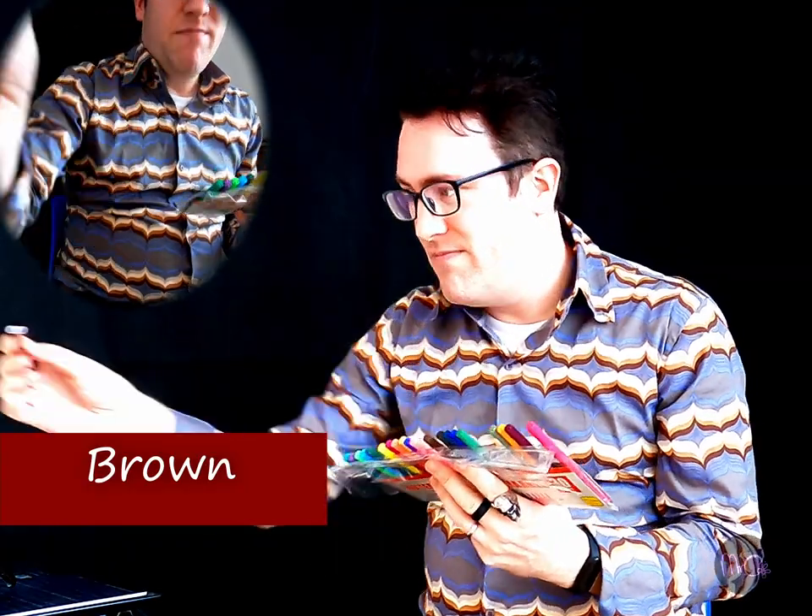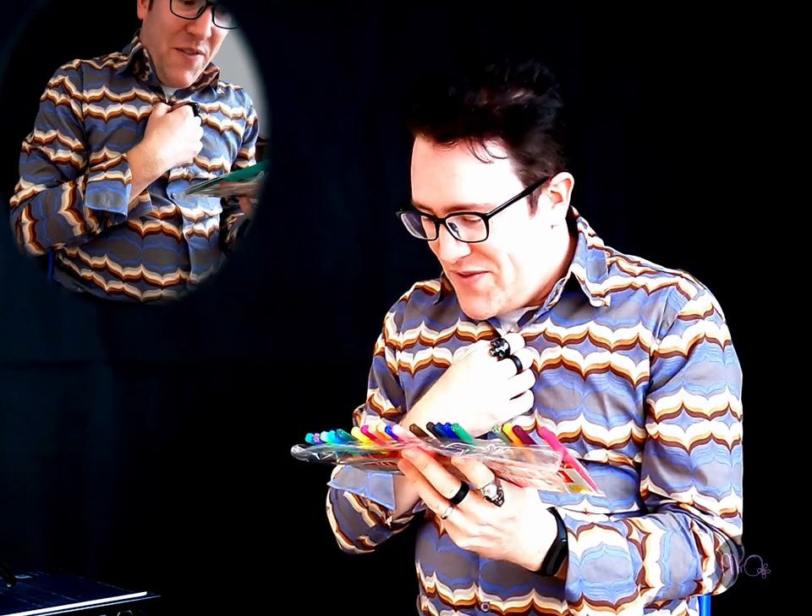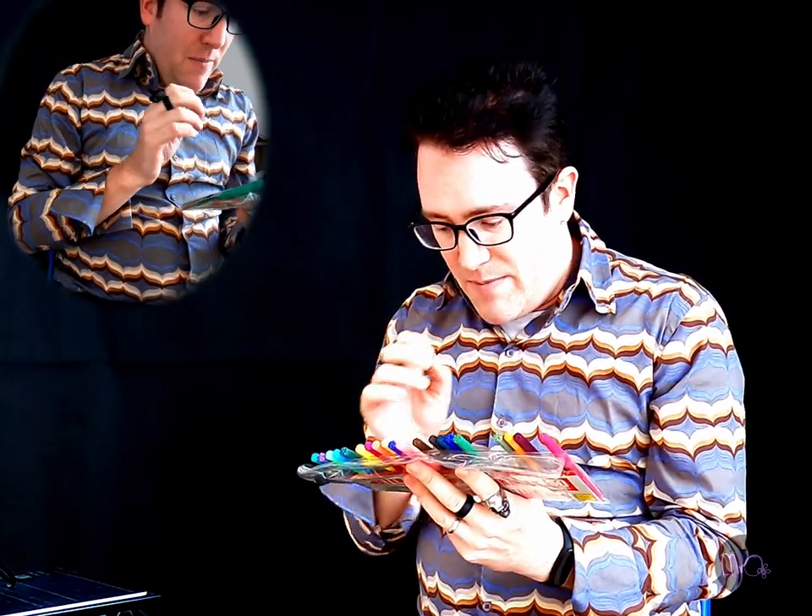Oh, brown. Brown — colour of poop. Now we're left with the really difficult ones. Okay, but I'm going to be clever about this.